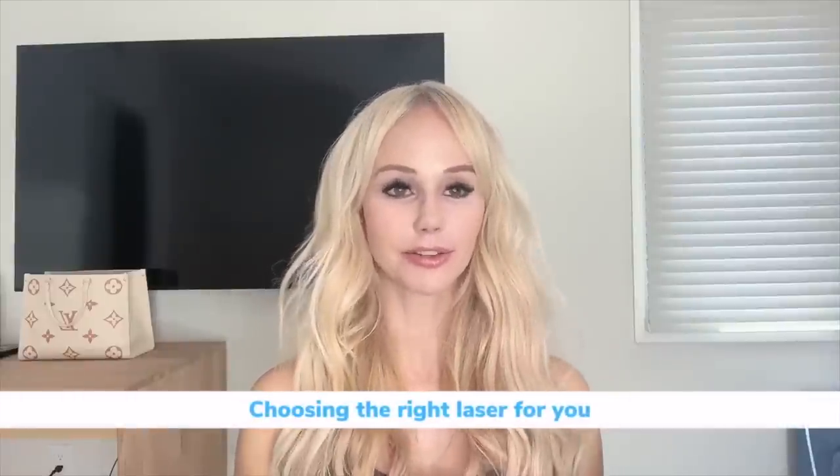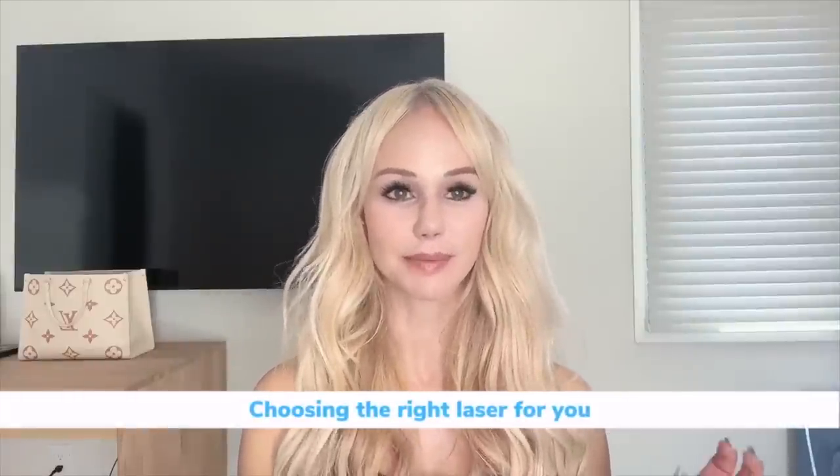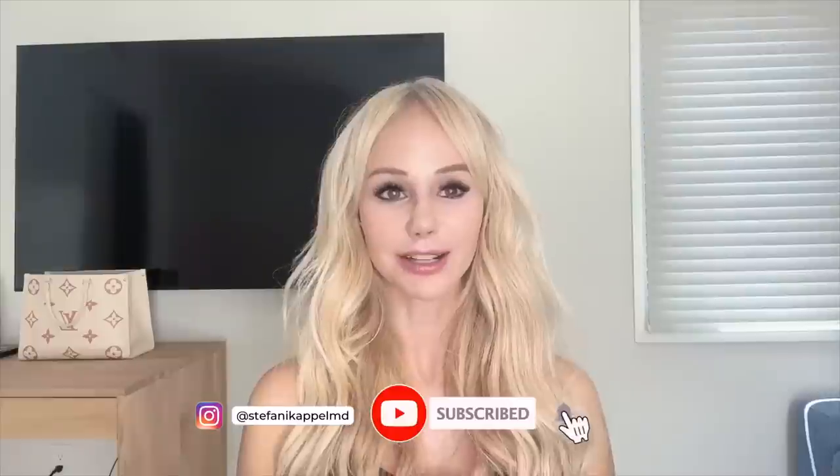Today I wanted to do a video on lasers — just an overview of lasers in general — because I know this can be a very overwhelming topic when you're doing your online searches. I ask that you like, subscribe, and share this channel with anyone who wants non-sponsored content by board-certified dermatologists.